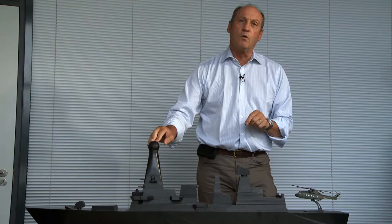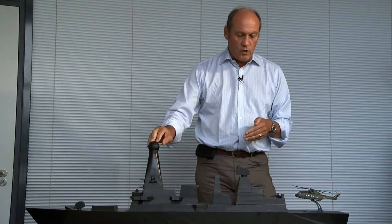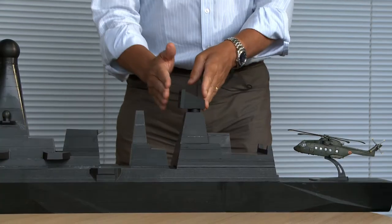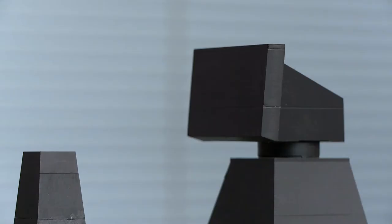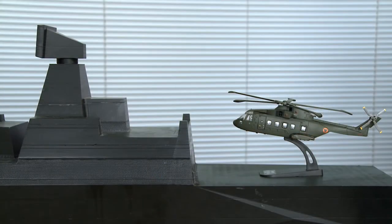No ship has ever been aerodynamically designed, and that's now what we're starting to do. We're looking ahead to the next generation of ships to say: if the ship does have to have these tactical systems on board, are they in the right place, are they the right shape, can they be designed in such a way as to reduce the aerodynamic impact of the ship on the helicopter?